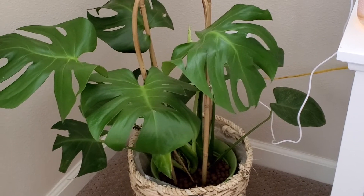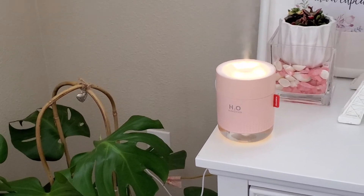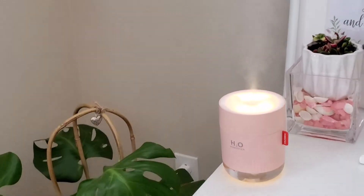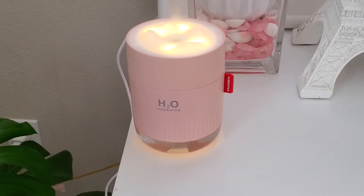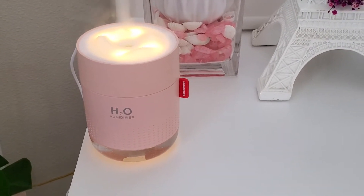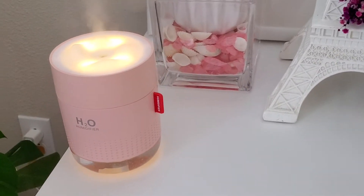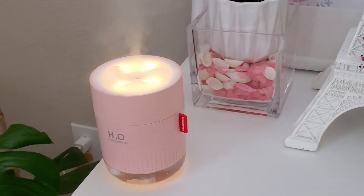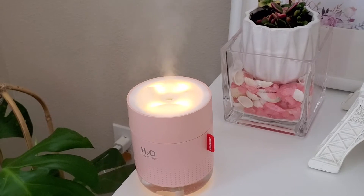I have my mist humidifier running here to add humidity in my bedroom. I love this one — you can use it as a night light during bedtime and it can run up to eight hours. It helps add moisture to the air, especially during winter time when it's very dry.